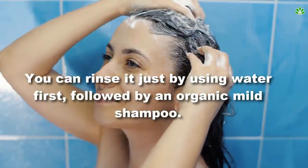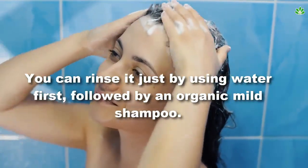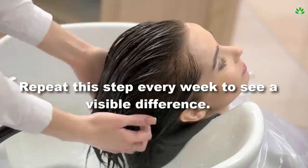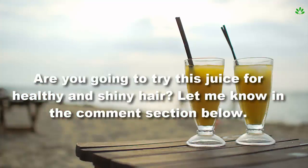You can rinse it just by using water first, followed by an organic mild shampoo. Repeat this step every week to see a visible difference. Are you going to try this juice for healthy and shiny hair? Let me know in the comment section below.